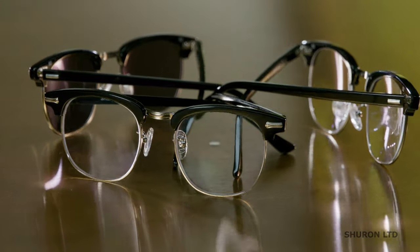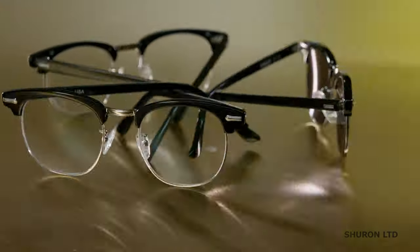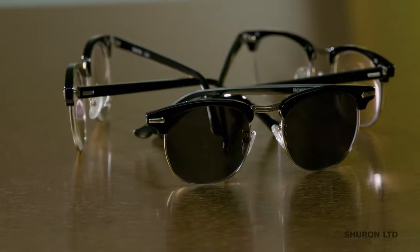Ron Seer is available in the original period colors and a variety of sizes — narrow, average, and wide — guaranteeing you'll find a perfect fit.